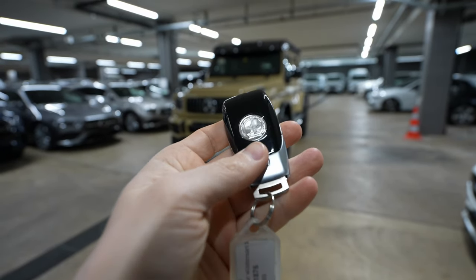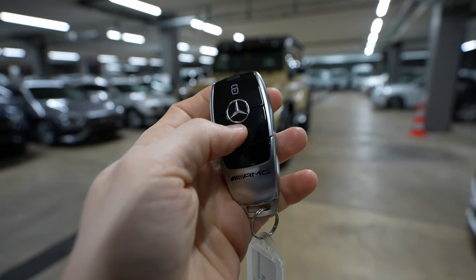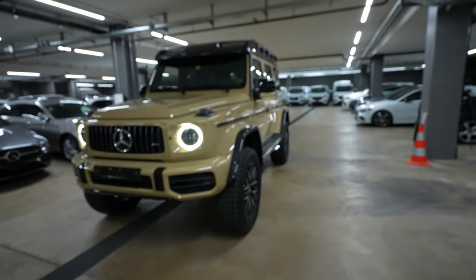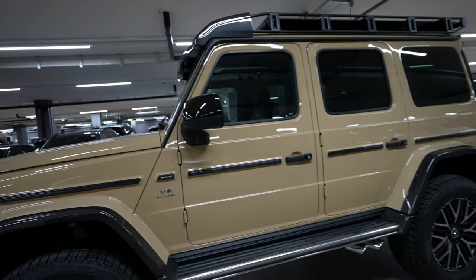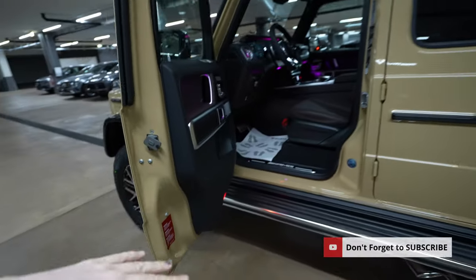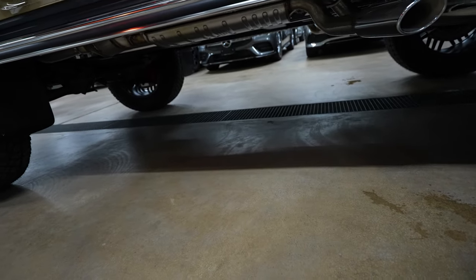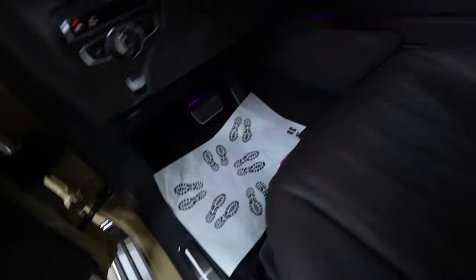Let's start the review with the key. On the back we have the AMG logo, and on the front we have AMG with lock and unlock buttons. When you unlock the car it has a nice ambient lighting effect, and it comes with electric folding mirrors — when you lock the car the mirrors fold in. The ground clearance on this special edition G63 with bigger rims is incredible, and getting inside is still easy because there's a step.